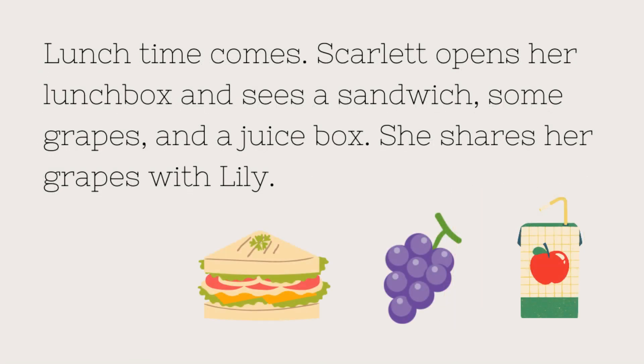Lunchtime comes. Scarlett opens her lunch box and sees a sandwich, some grapes, and a juice box. She shares her grapes with Lily.